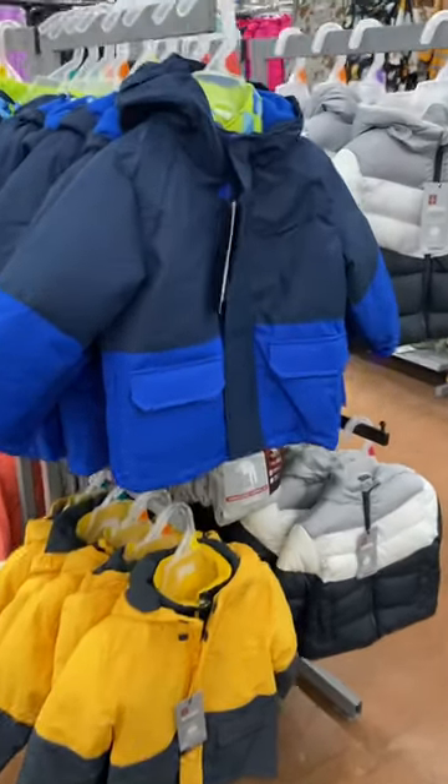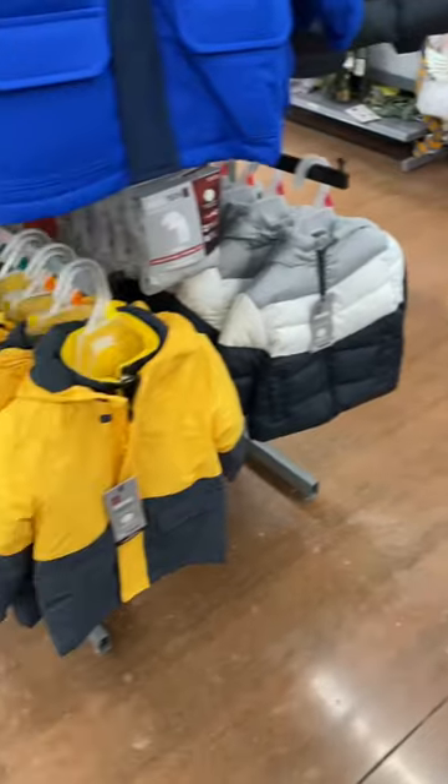They also have all these too. These are Swiss Tech for $34.98. They have the color black, that one, and the yellow too.